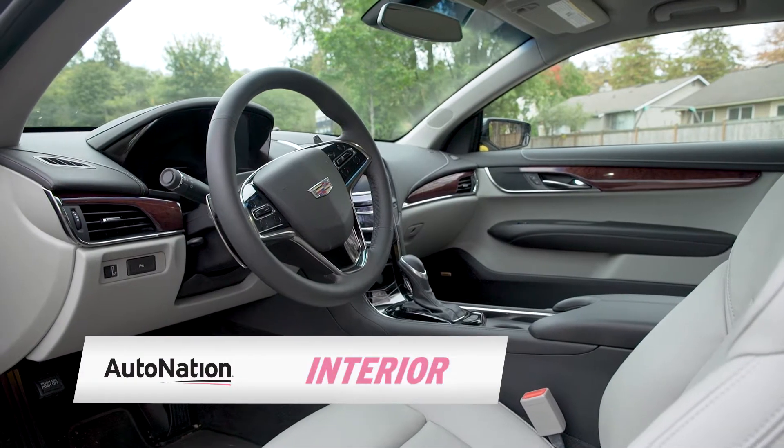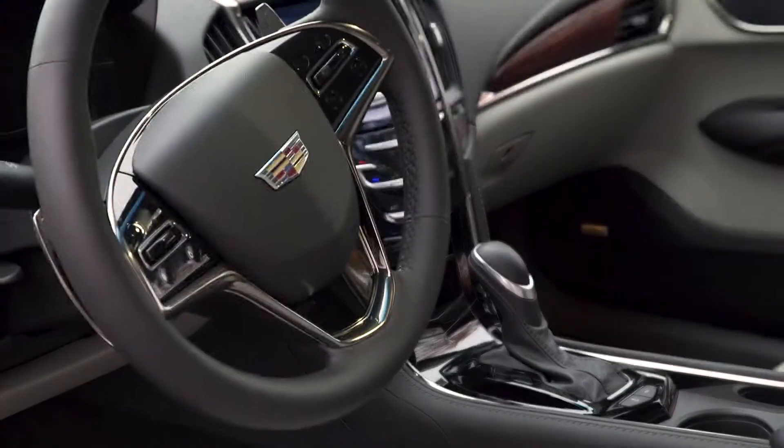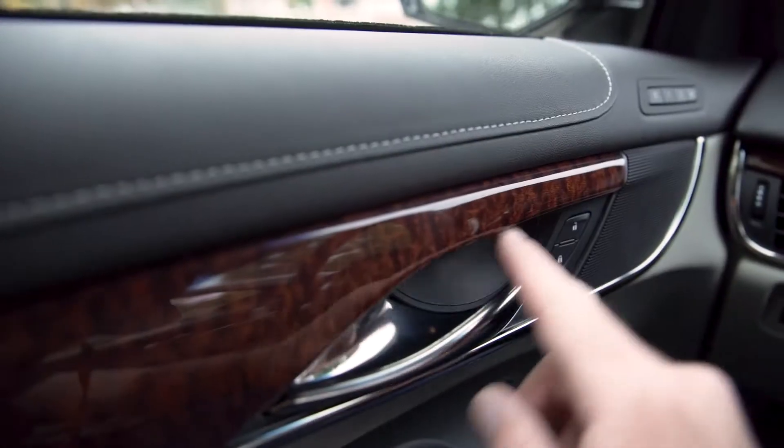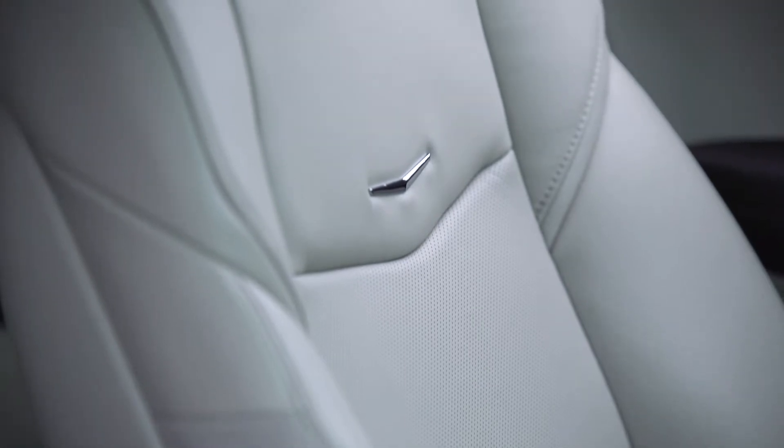Cadillac reinvented itself as a performance brand with ultra-modern sport interiors designed to appeal to a new generation of buyers, while still retaining traditional touches like real wood trim and top grain leather upholstery.